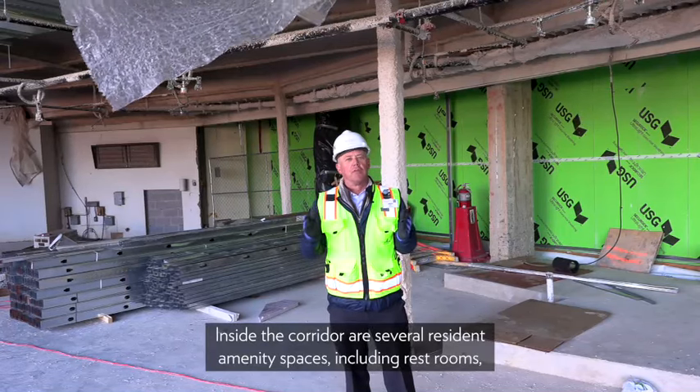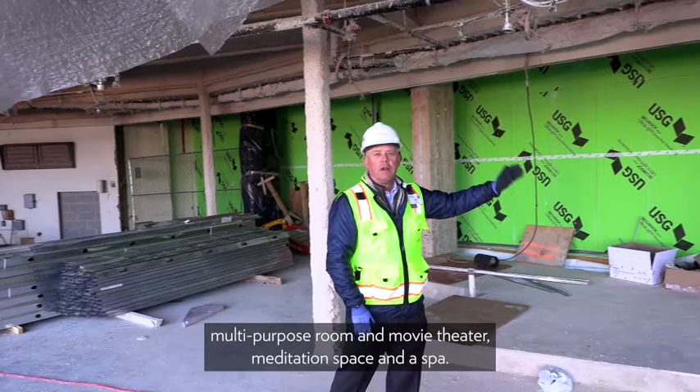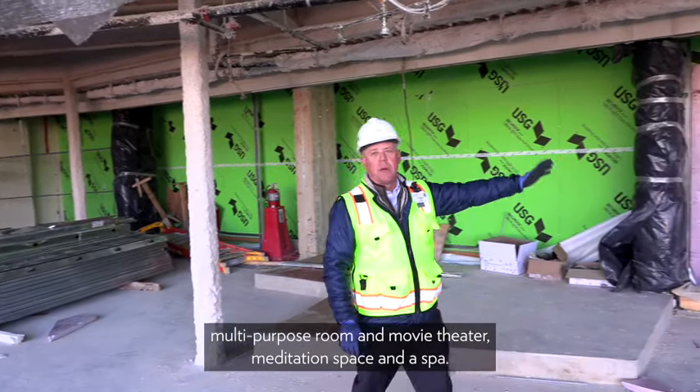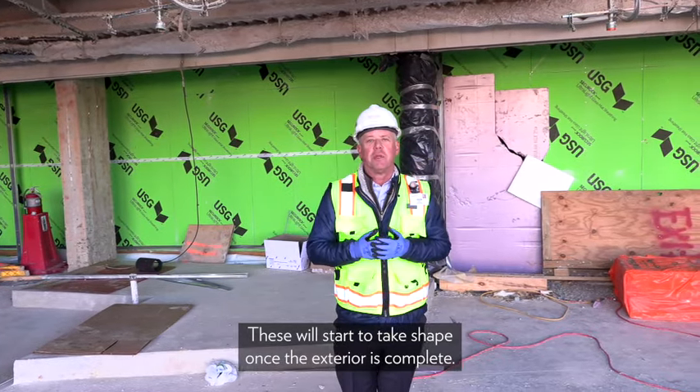Inside the corridor are several resident amenity spaces, including restrooms, a multi-purpose room and movie theater, a meditation space, and a spa. These will start to take shape once the exterior glass storefront is complete.